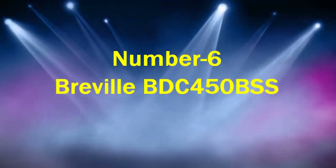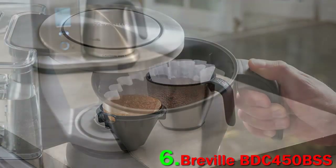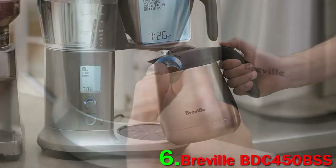Number 6: Breville BDC 450 BSS. "Automatic drip machines have gotten really good in recent years," says Konakny. "The Breville Precision Brewer is one I like a lot if you want a lot of granular control over your brewing." This high-end model boasts a beautiful stainless steel exterior and six brewing modes.